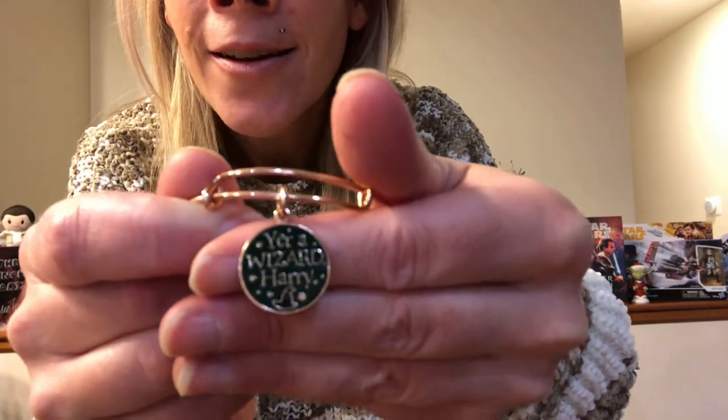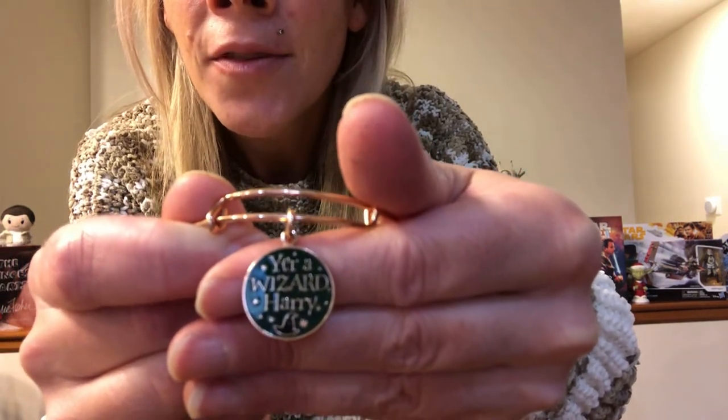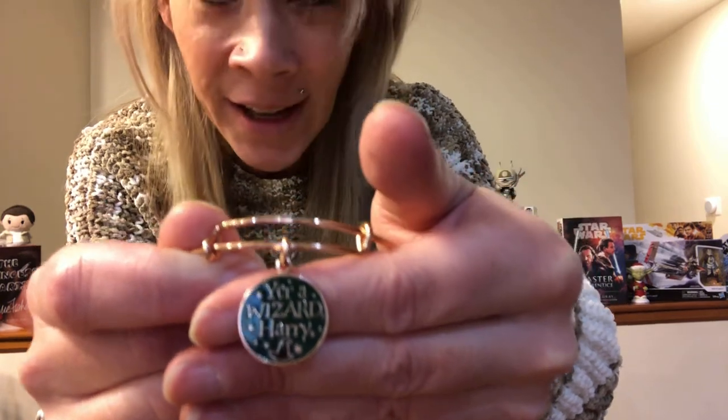This next one is a newer one that I picked up, I think probably earlier this year. It is in rose gold, and it says 'You're a wizard, Harry,' and it has a witch's hat on it. Of course, that is a quote by Hagrid. You can see the quality has kind of gotten better over the years with Alex and Ani. Pretty cool.